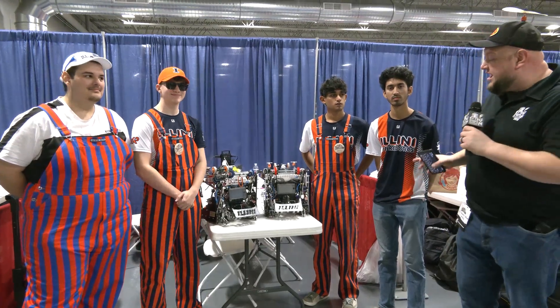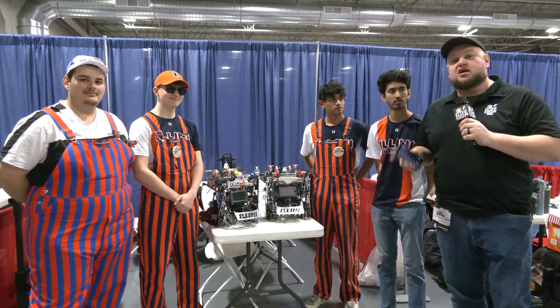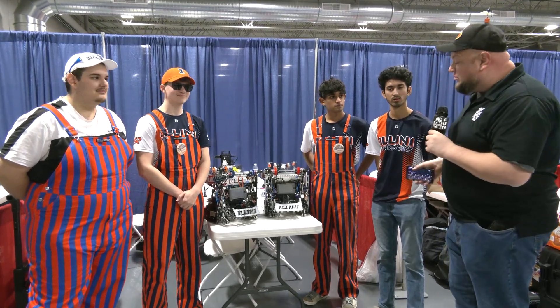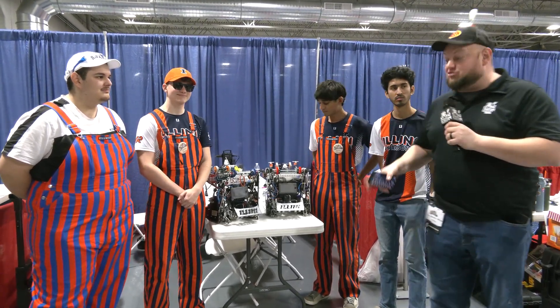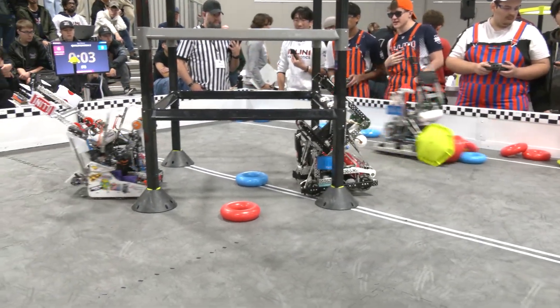Tyler here at Riverbots, checking in with VEX U Team ILL INI coming in from University of Illinois Urbana-Champaign. This set of robots looks absolutely phenomenal — twin robots that they're bringing here — and we really want to focus on all the amazing small mechs on this robot.